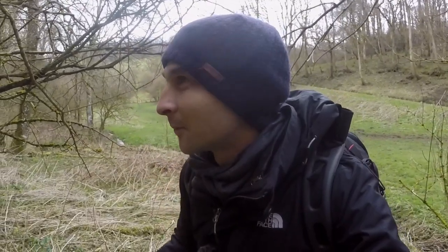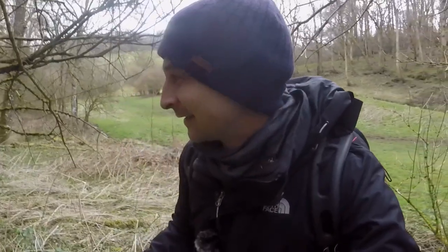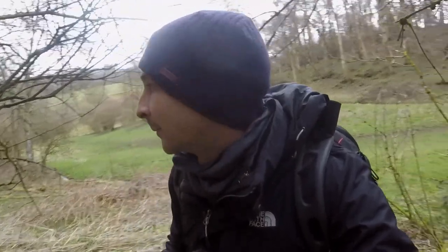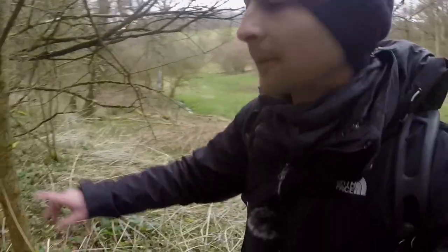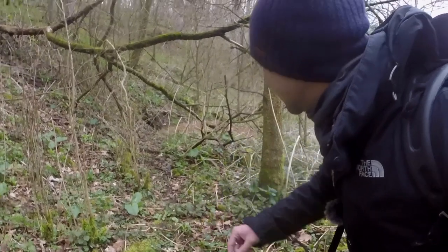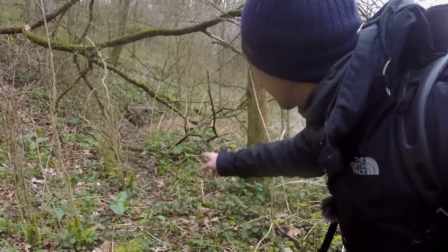I can't believe it. I literally just stopped doing my intro vlog, walked a couple of yards, and found a badger sett. Wow, it's amazing and it's fresh — it looks like it's still in use. It's the middle of the day so I don't think I'm disturbing them too much. I'm just going to take a little walk around. We've got one hole down here, and you can see there's a path here which the badgers will be following in and out of their sett.